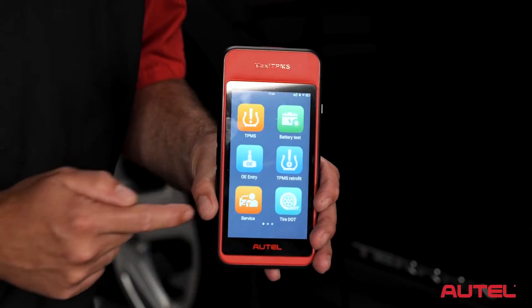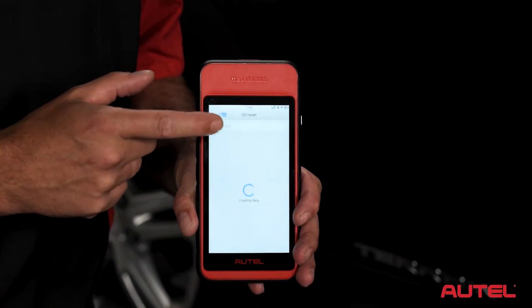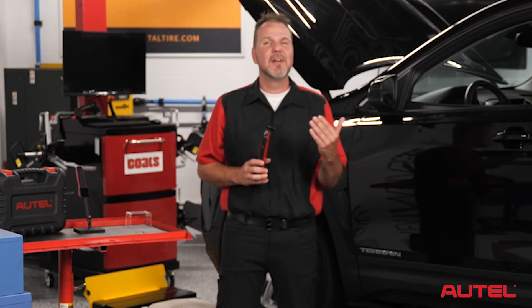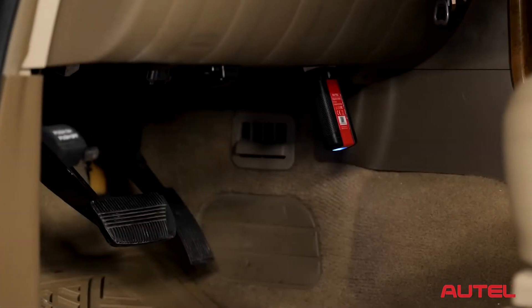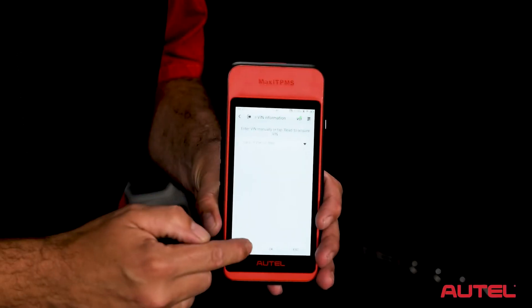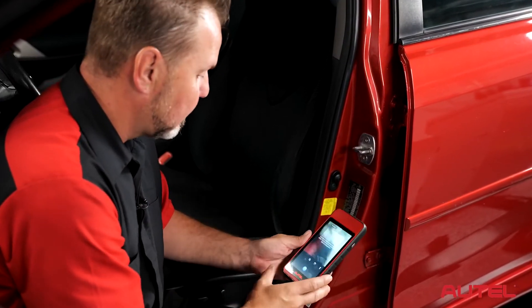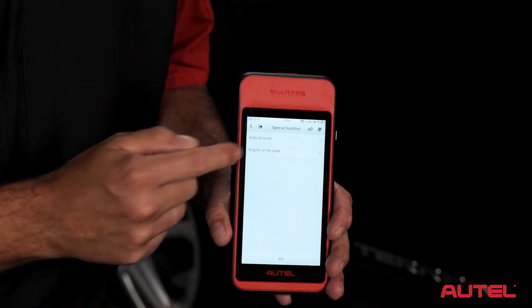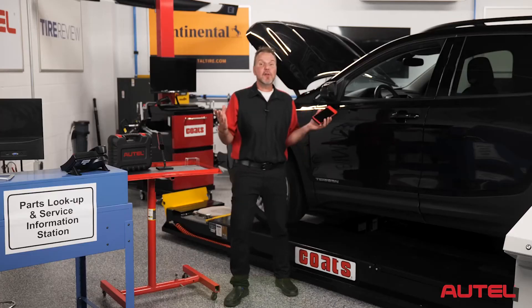They're all available under the service icon on the home screen. The first one here is the engine oil life reset. These systems calculate the remaining engine oil life based on how the car is driven and the climate it's driven in. They must be reset after every oil change, not only to turn off the maintenance light, but so they can properly calculate when the next service will be due. With the wireless VCI connected to the car, the ITS600 will automatically confirm the VIN, or you can use the VIN scan camera feature to easily grab the vehicle data off the driver side door jam. Select hot functions and it will bring up the options for oil reset as well as additional service resets that may be available depending on the vehicle. Select the function you want and the ITS600 will walk you through the rest of the steps to complete the reset.